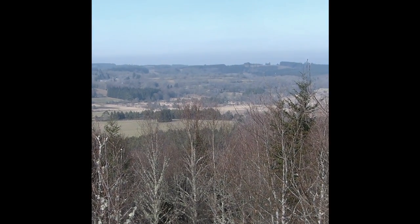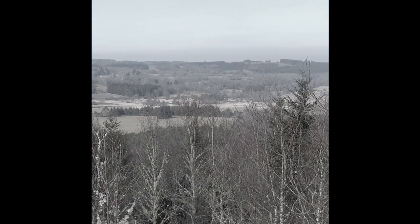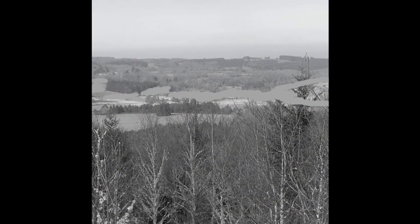Panorama, succession of plants, hills and cuvettes, groups of trees, forêts de feuillus, bosquets de résineux, prés, tourbière.